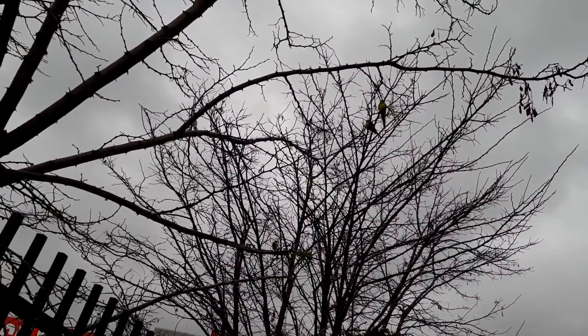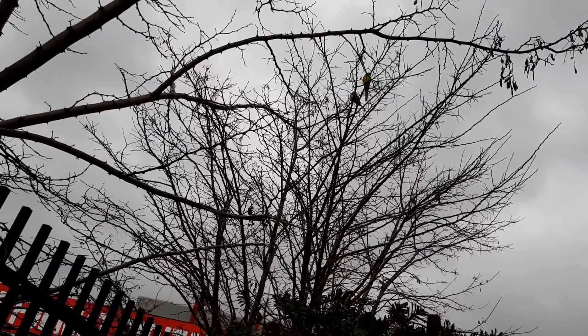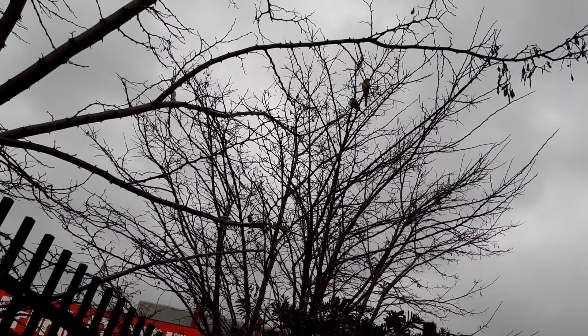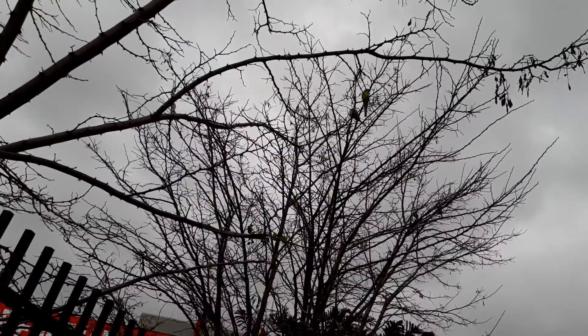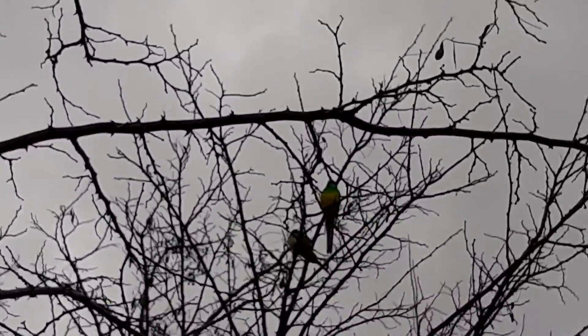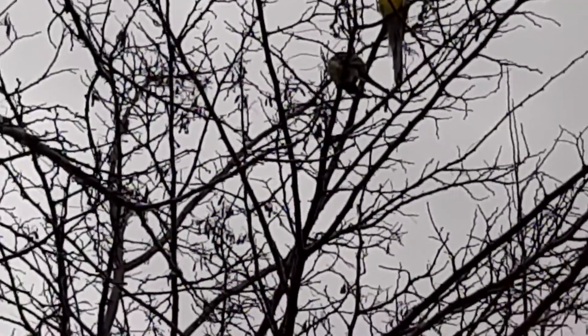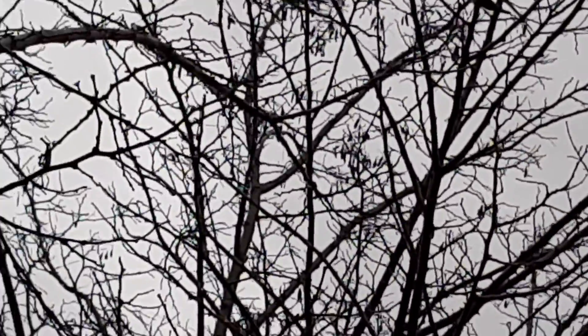And a beautiful question. I have to look up to see what they are — I'm sure they're a type of parakeet. They're not quite the rainbow parakeet. Let me zoom in so you can see them properly. They've got a bit of green, a bit of yellow. Obviously there's a male there that's more colored than the female.